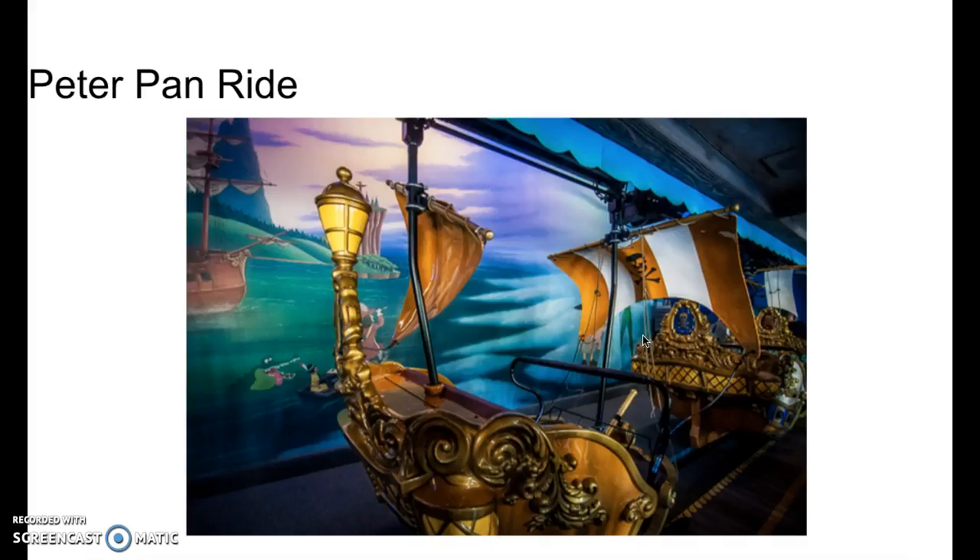Next we have the Peter Pan ride. This would be a really small set, because the cool thing would be you could have Captain Hook and the alligator scene, or something else like with the Indian. You could have a scene from Peter Pan going on. It would probably be about $20 to $30. You're not going to have this whole ship — just characters and maybe a small boat and an alligator. So $20 to $30 we're looking at here.